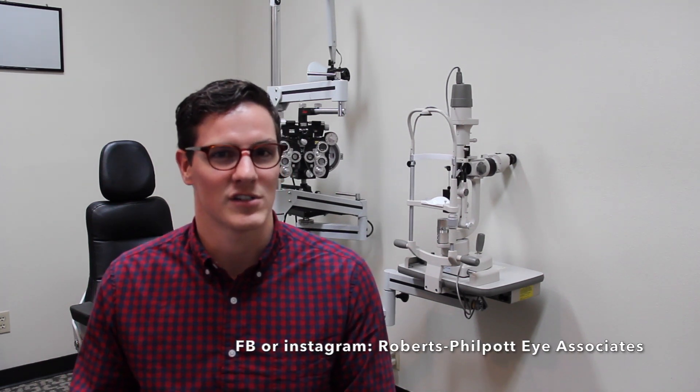People also ask me about LASIK. LASIK can treat some astigmatism, depending on the amount, the direction, and the thickness of your cornea. This has been Eye Care in Focus. I'm Dr. Jordan Etzel. See you next time. If you have a question or a topic you'd like us to cover, send us a message on the Roberts Philpott Eye Associates Facebook page or Instagram, or leave a comment below.